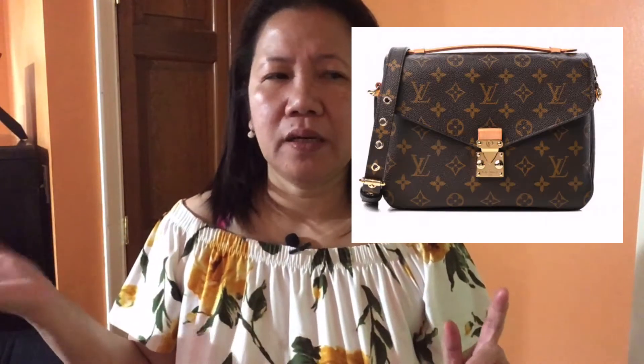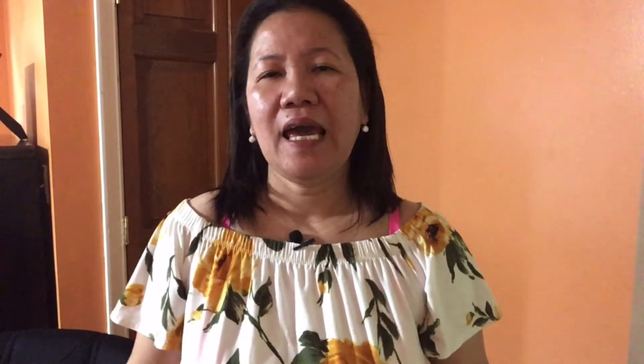I got some pieces from Louis Vuitton, but I ended up returning one of them. It was the Pochette Métis — I had that one before, I sold it, and I wanted to get it back again in my collection, but I ended up returning it.